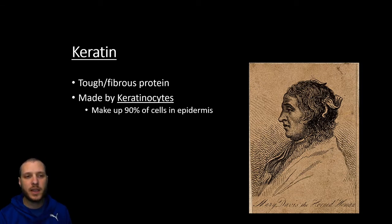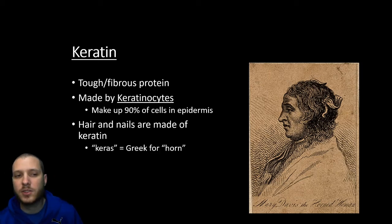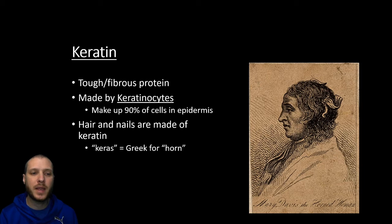Keratin is going to be a tough fibrous protein that these cells develop, made by keratinocytes. Of all the cells within the epidermis, keratinocytes are going to make up 90% of it — the vast majority. Along with the skin, keratin is also going to be what makes up both the hair and the nails. Keras in Greek means horn, and so animals with antlers or horns are also going to be made of keratin.